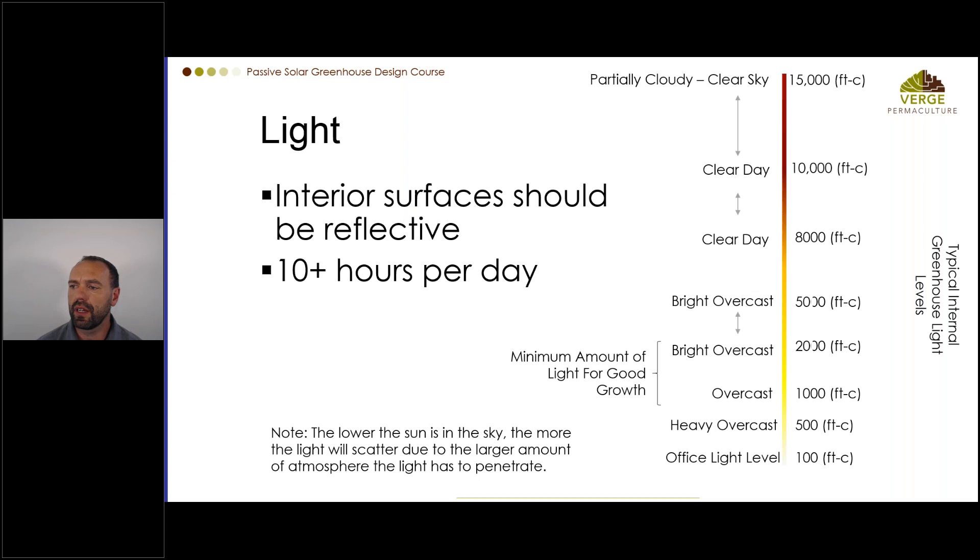For light levels, you generally want to stay above 2,000 foot candles. Commercial greenhouses actually measure light in PAR — Photosynthetically Active Radiation — which is a much better indicator of what plants can use for photosynthesis, though that gets into more complex territory.